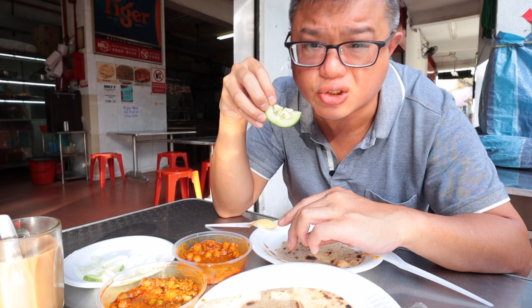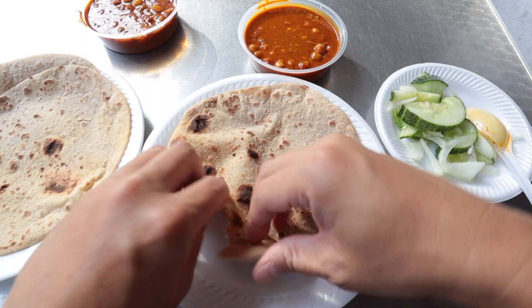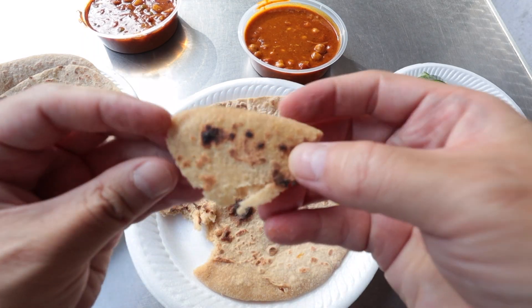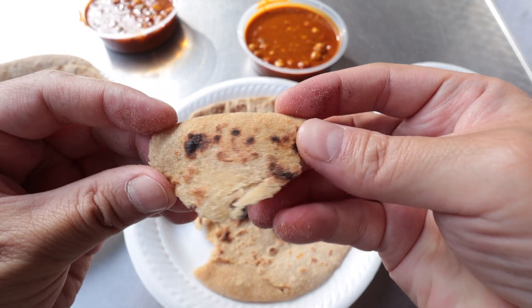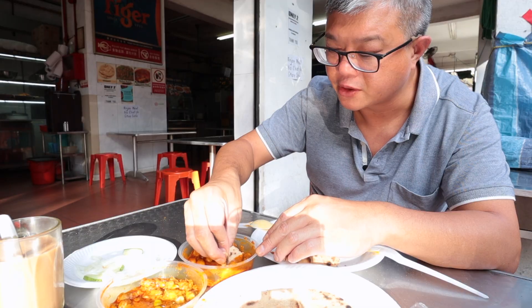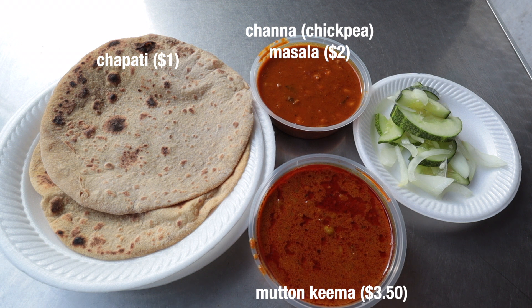How much should you order? I over-ordered a bit — three chapatis per person is too much. You should aim for about two; if you're a small eater, one should be enough, assuming you're eating it with the curries. Two is a safe gauge for most appetites. So in total I spent $8.50: three chapatis at $1 each, chickpea curry at $2, and keema at $3.50. The cucumber and onions are complimentary.